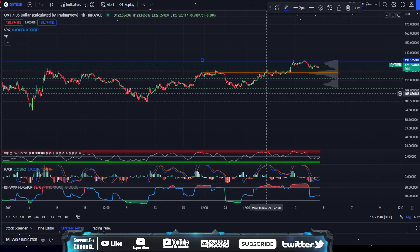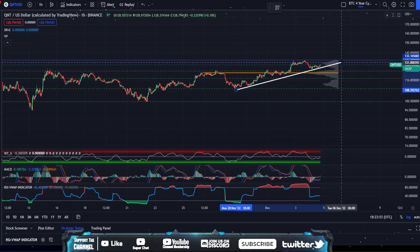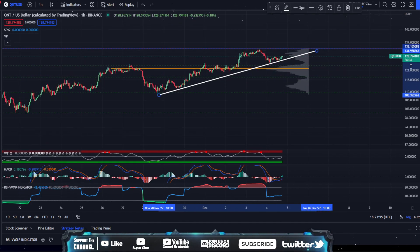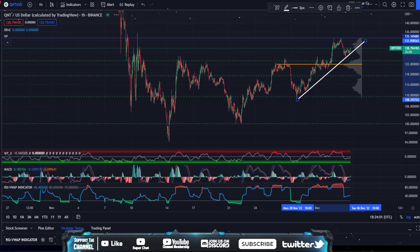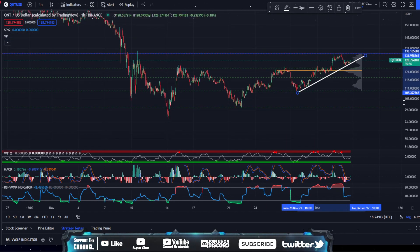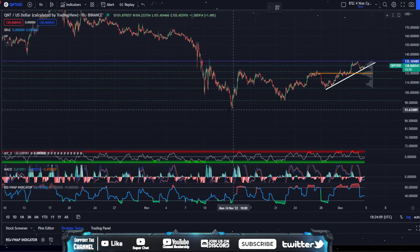We are in the secondary uptrend right here. If I draw this trend line to help us visualize that, you can see we're starting to get squeezed up against it. So you can see us bouncing and squeezing up against this general area. I think $132, $133, $135 is going to be battle-tested today, and if you break above that, a large move up to around $145 is going to be the case.